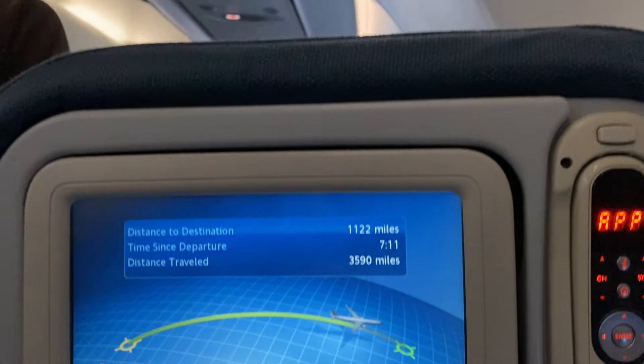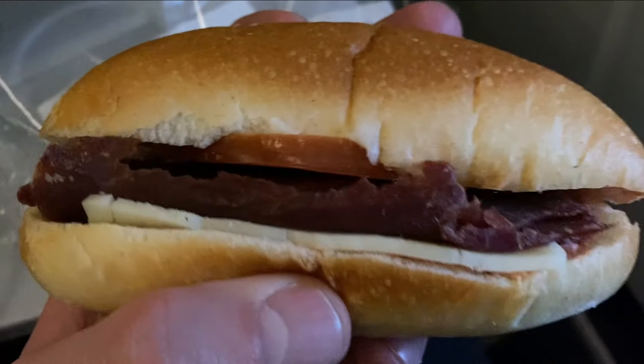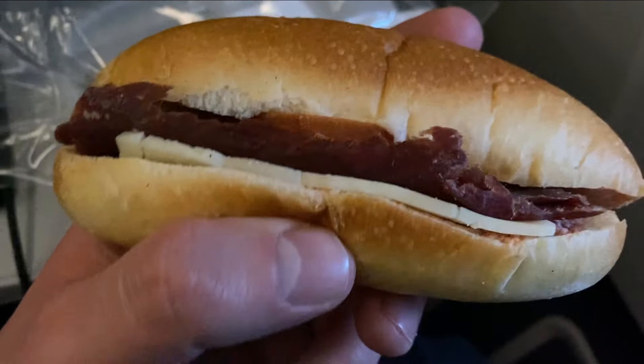As we crossed over Canada, the cabin lights were turned back on and the crew handed out some sandwiches. They had the same type of meat that I was complaining about before, so I wasn't a fan — but I'm sure there are plenty of people out there that would have enjoyed it.